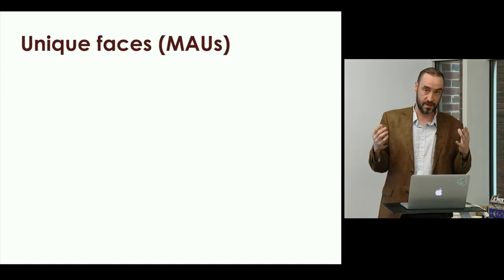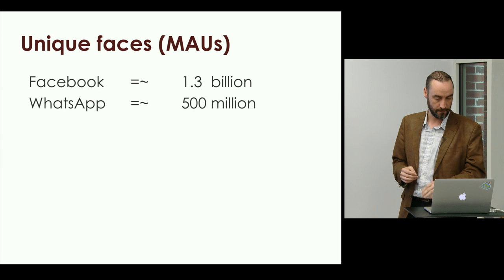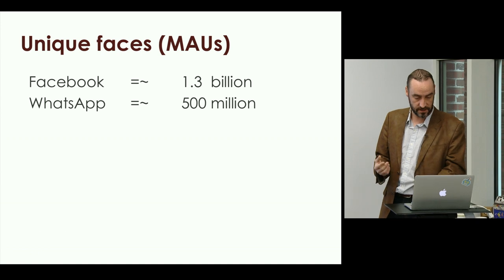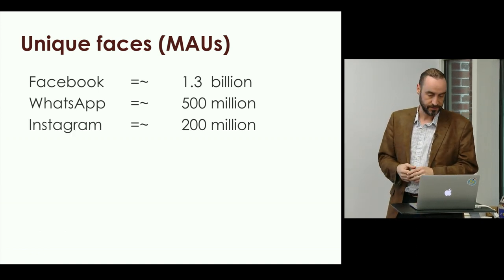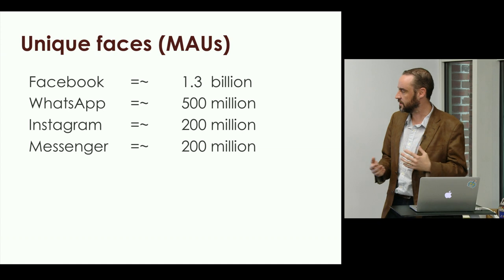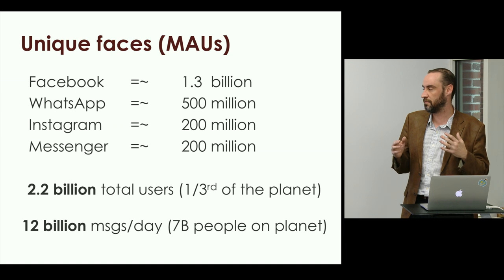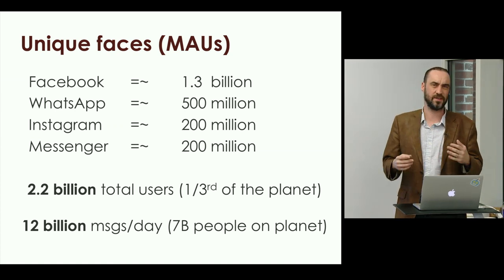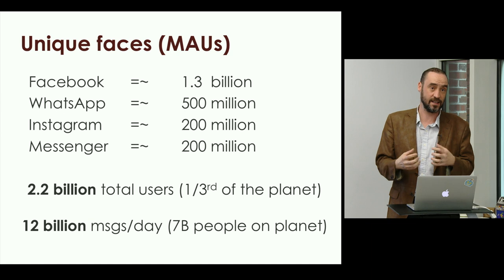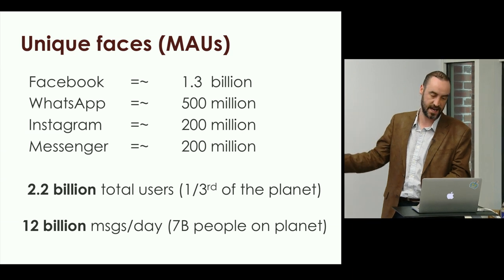Let's look at the real elephant in the room: unique faces. Facebook itself has 1.3 billion monthly active users. WhatsApp is 500 million. Instagram, which we just talked about, 200 million. And Messenger is also 200 million. Total that up — it's about 2.2 billion total users; clearly there's some overlap, but that's equivalent to a third of the planet. They send something on the order of 12 billion messages a day, and there are only 7 billion people on the planet. These are insane numbers.